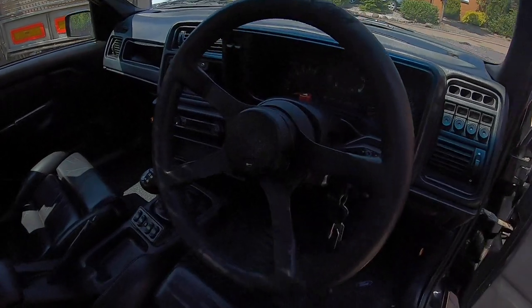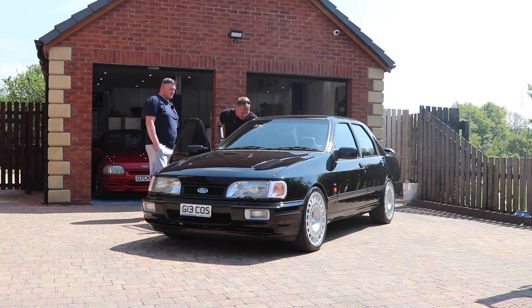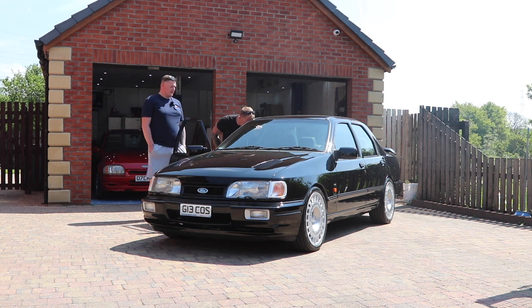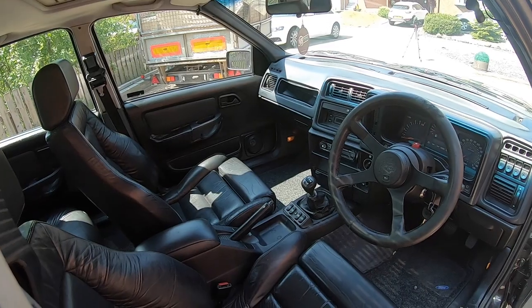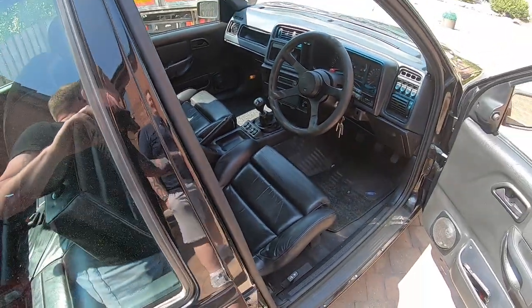That's getting sent to Anthony to get redone. Nice inside - just original, isn't it? Perfectly, like, not modified or anything? Nah, just a head unit. Has it got air con on this one? No. Do you find the leather brutal in the summer? Aye.